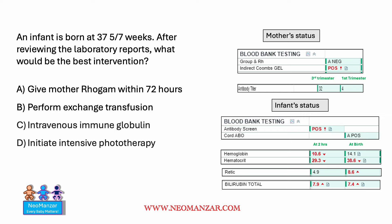Here is an infant born at 37 and 5 weeks. The mom's blood status and the baby's blood status are given on the slide on the right side. Pause the slide and think: what is the right answer? Should we go ahead and give mom Rhogam within 72 hours? Should we perform exchange transfusion? Should we give intravenous immunoglobulin, or should we initiate intensive phototherapy?